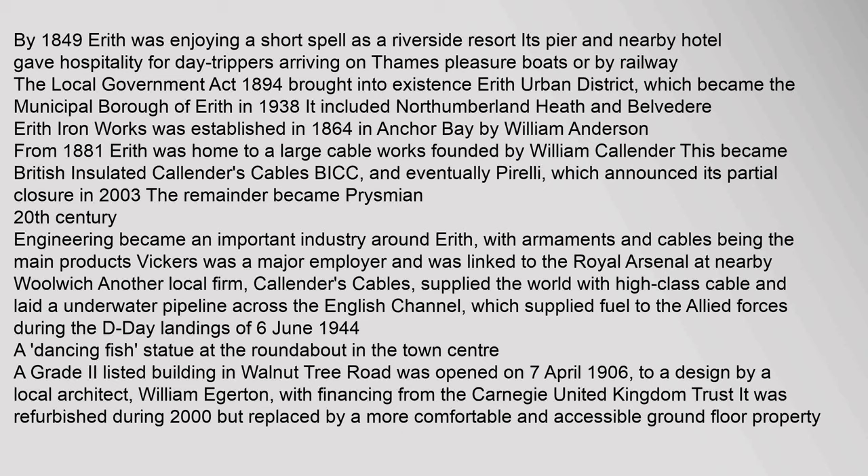Erith Ironworks was established in 1864 in Anchor Bay by William Anderson. From 1881, Erith was home to a large cable works founded by William Callender; this became British Insulated Callenders Cables (BICC), and eventually Pirelli, which announced its partial closure in 2003. The remainder became Prysmian. 20th Century: Engineering became an important industry around Erith, with armaments and cables being the main products. Vickers was a major employer and was linked to the Royal Arsenal at nearby Woolwich.